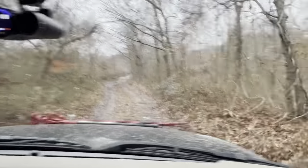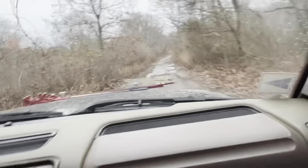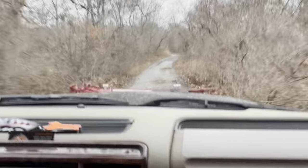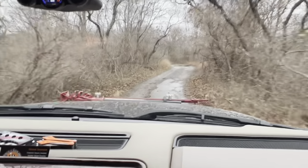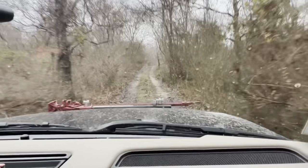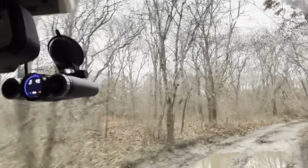Right now we're running parallel to the train tracks — you can kind of see them through the woods. We're just heading out, off to the next beach, the next good time. Look at all of them go — more wild turkeys! You should be out here hunting.